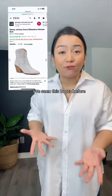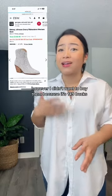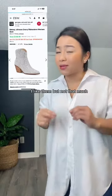I've seen these boots before. They were being sold by Betsy Johnson. However, I didn't want to buy them because they're $149. I like them, but not that much.